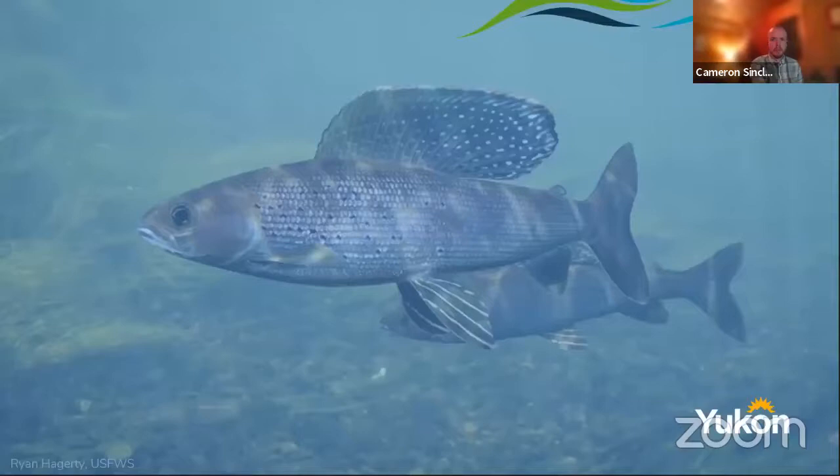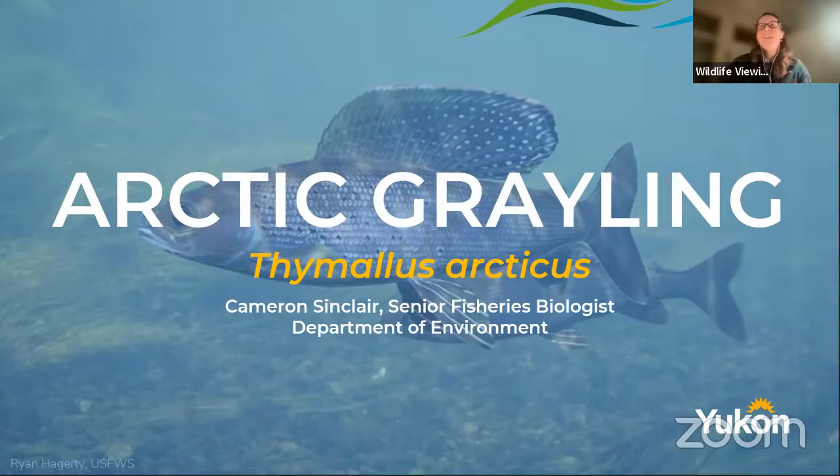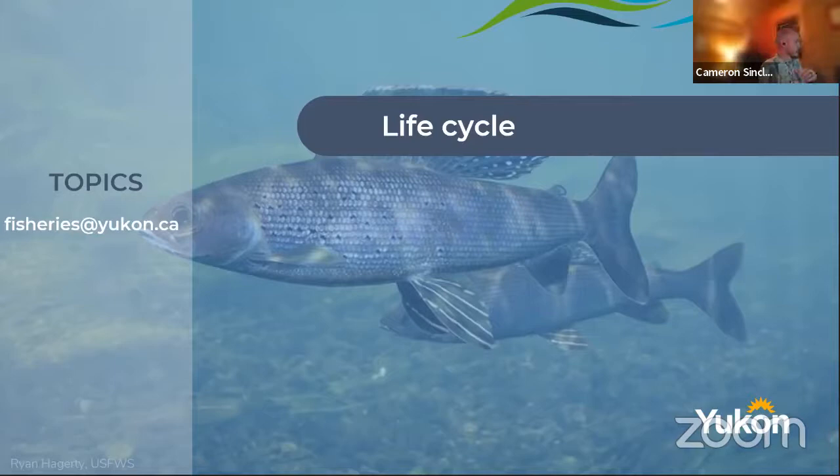We'll get Carrie to make sure you can see the screen. Yes, I can see it — I'm just waiting for it to go live on the Facebook page. My name is Cameron Sinclair, the senior fisheries biologist for the department. Tonight's talk will cover the life cycle of Arctic grayling. If you have any questions or can't get through, it's fisheries@yukon.ca to get a hold of us.